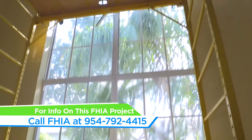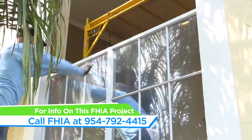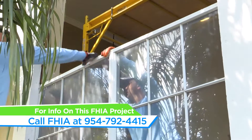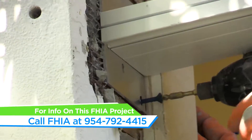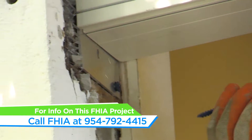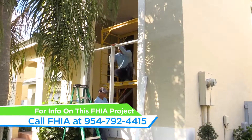An important part of this process is going to be the installation. How these windows are installed right now, they're just connected together without any real structural support. Where we're going to join those windows, we're going to have a Dade County approved mullbar so that where they're joined is going to be as strong as the glass that's going in — and that's a really important part of the process.